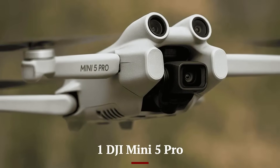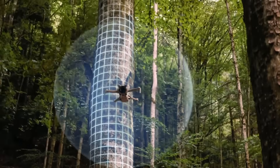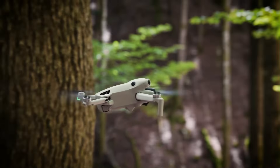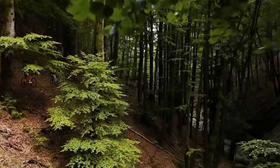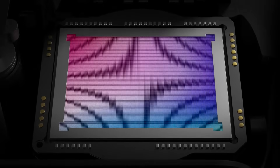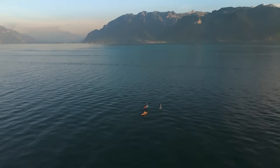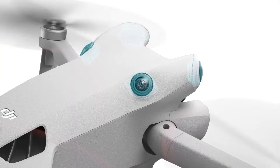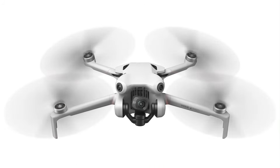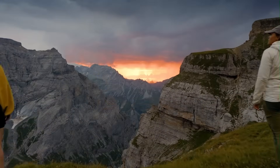Number 1: DJI Mini 5 Pro. The DJI Mini 5 Pro masterfully elevates the ultralight drone experience, packing serious imaging and flight capabilities into a featherweight design. Despite tipping the scales at under 250g, it sports a larger 1" CMOS sensor, allowing full-resolution 4K at 60fps with stunning HDR performance and greatly improved low-light capability. The upgraded gimbal offers rock-steady footage even in turbulent conditions, transforming shaky handheld clips into cinematic-grade content. For any creator who wants quality without the bulk, this drone sets a new benchmark in portability and performance.